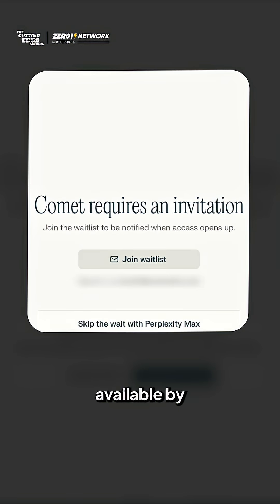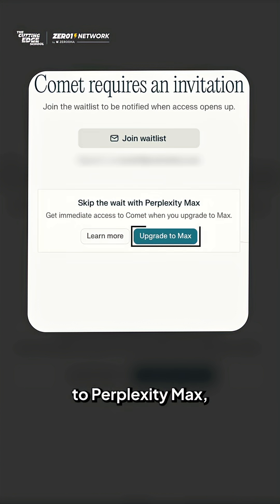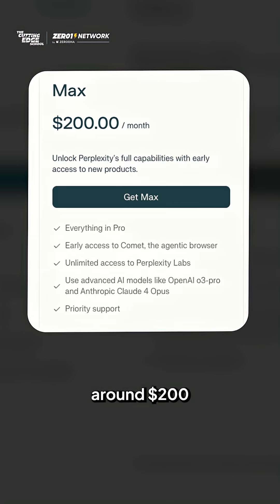Right now, Comet is available by invite only. But if you want instant access, you can upgrade to Perplexity Max, which costs around $200 a month. Scan the QR code or comment "Comet" to get the waitlist link.